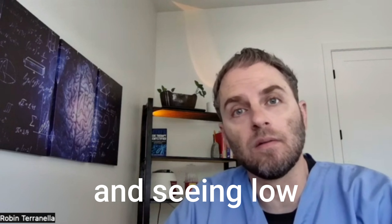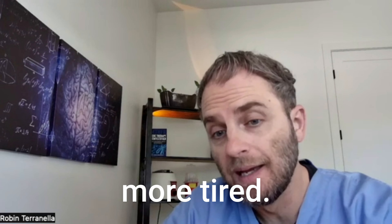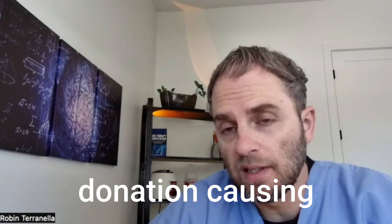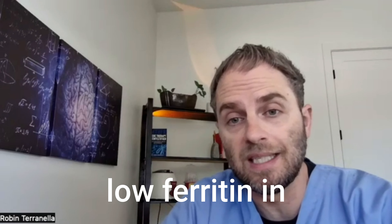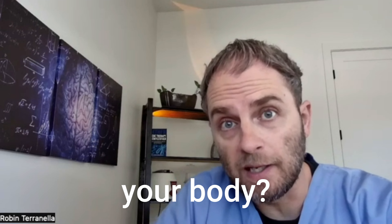Have you been donating blood and seeing low ferritin levels in your blood test? Maybe you're feeling a little more tired. My name is Dr. Taranella, and in this video we're going to look at the impact of blood donation causing low ferritin levels, whether that's something you need to worry about, whether there's a benefit to having low ferritin in terms of not needing to donate blood, and what is the impact on your body.